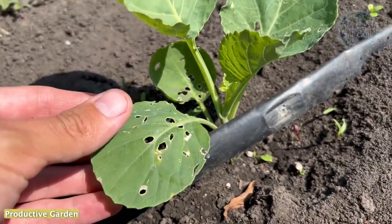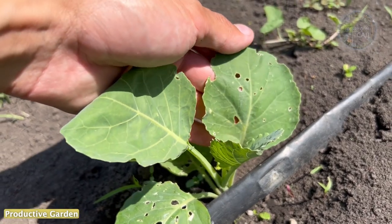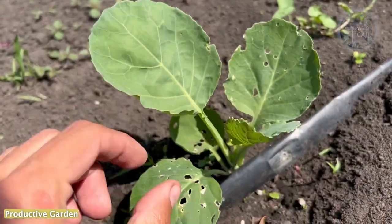Pests on cabbage are a common problem. Caterpillars, snails, scoop, slugs, whiteflies – all of them pose a threat to the crop.